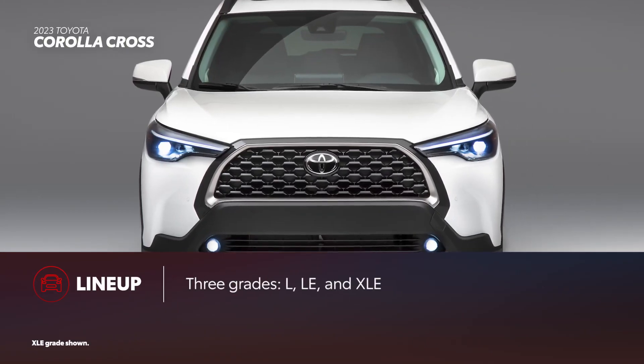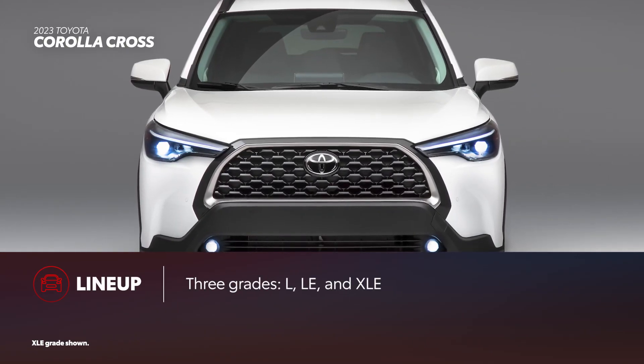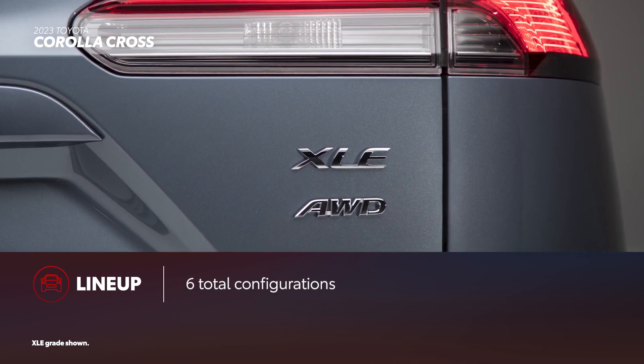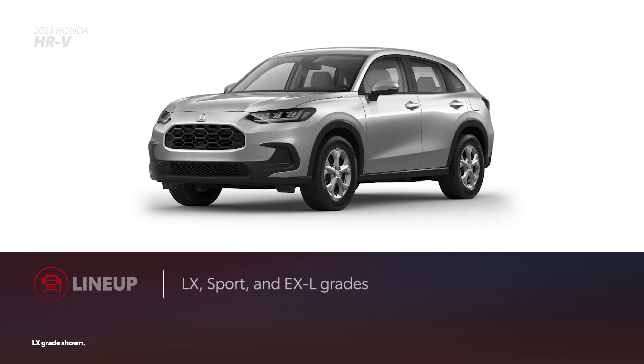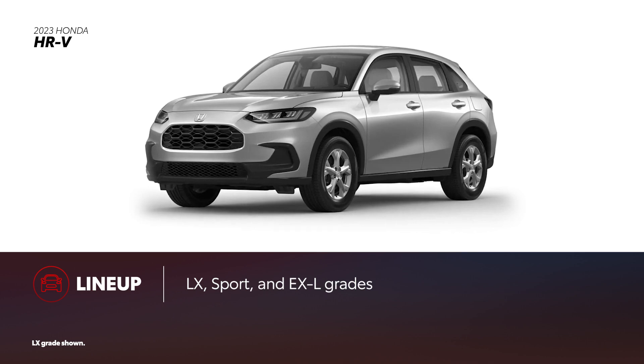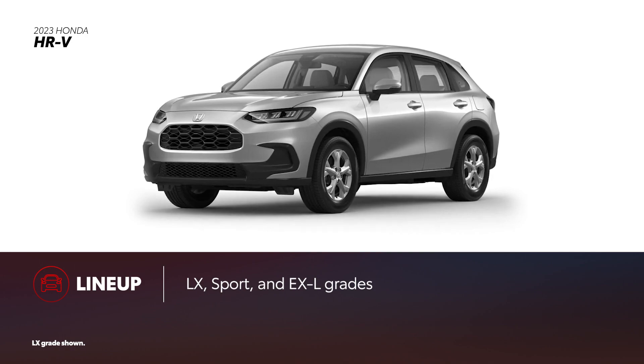Corolla Cross offers three grades — L, LE, and XLE. All-wheel drive is available on all trims, totaling six different configurations. On the other hand, the updated HR-V dropped one of its trims. Similar to Corolla Cross, HR-V is now available in three grades for 2023, all of which are available with all-wheel drive.